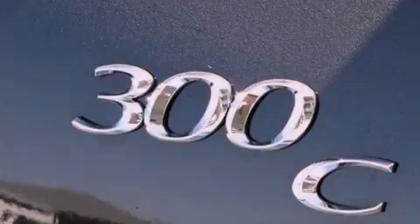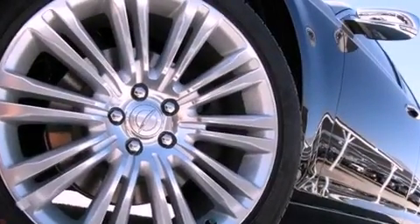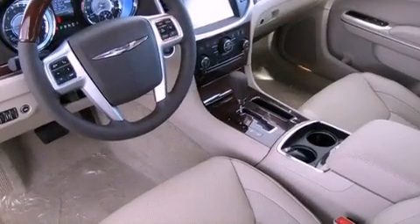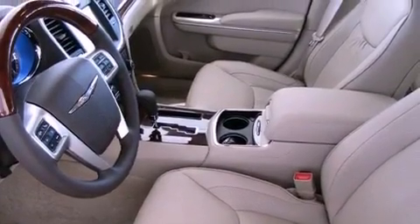Its top features include a heated steering wheel, memory settings for the seat's positions so you can recall your favorite alignments with the push of one button, a navigation system, a CD player, leather seats, chrome wheels, an illuminated driver's side vanity mirror, and a low tire pressure indicator.